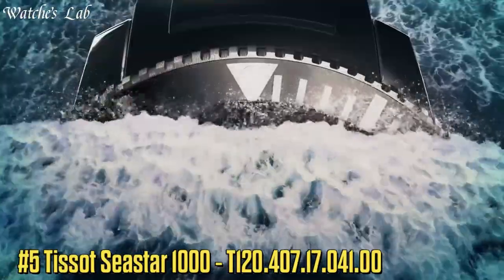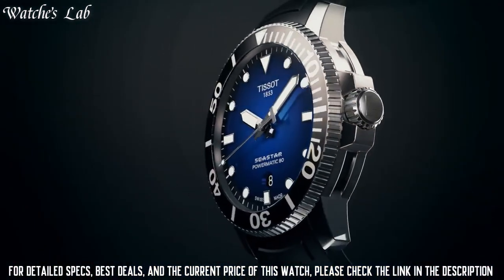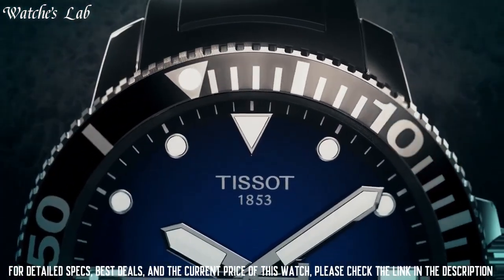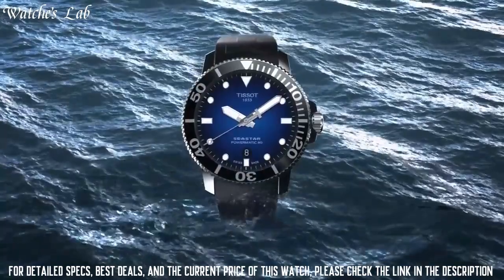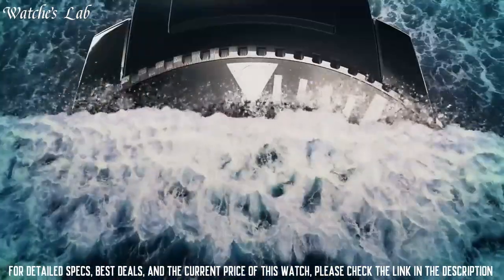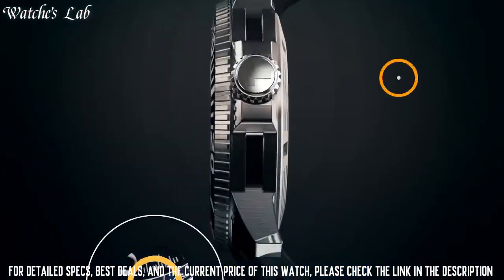Number 5: Tissot T-Race 1000 T120.407.17.041.00. Scratch resistant sapphire crystal, screw-down crown, transparent case back, round case shape. Case size 43mm, case thickness 12.7mm, band width 21mm, tang clasp, water resistant at 300m / 1000ft. Functions: date, hour, minute, second. Stainless steel case with a black rubber strap. Dial type analog, luminescent hands and markers, date display above the 6 o'clock position.